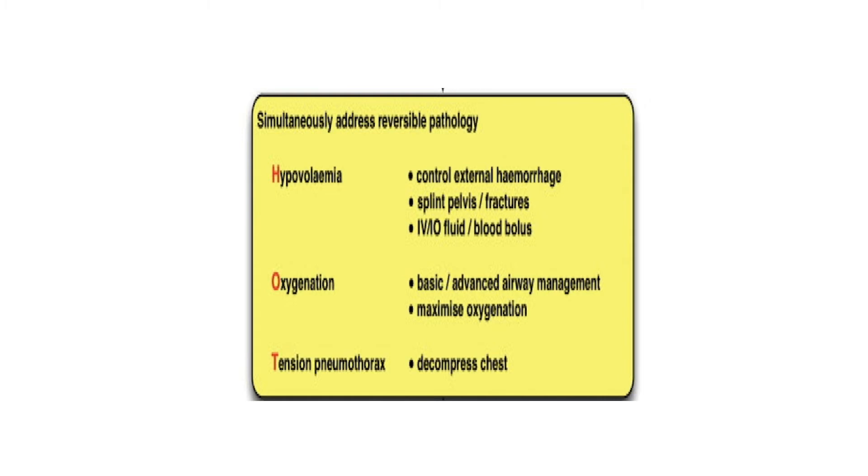We're going to oxygenate our patients as well as possible. Depending on your skill set, that would be basic adjuncts, manoeuvres, supraglottic airways, or for the anaesthetist, getting an endotracheal tube down as quickly as possible to secure the airway and ventilate on 100% oxygen. We then move on to treat the tension pneumothorax by decompressing the chest, and the second T — cardiac tamponade — we won't discuss today.